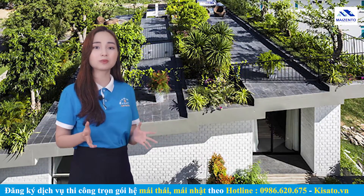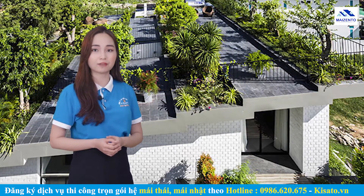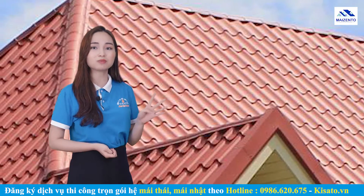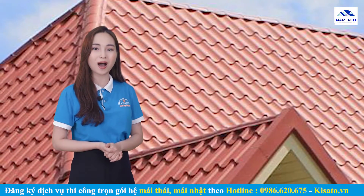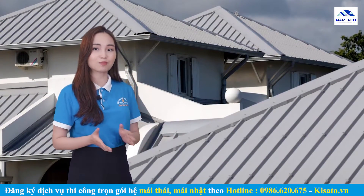Gia chủ cần thực hiện giải pháp trồng cây xanh trước mùa nóng và mùa mưa bão ít nhất 1 tháng để cây có thời gian phát triển, và cần chọn các loại cỏ cây dễ trồng. Ngoài ra, việc trồng cây trên mái tôn có thể ảnh hưởng đến tuổi thọ của mái tôn, nên cần cân nhắc trước khi chọn giải pháp này. Myzento vừa chia sẻ 4 giải pháp chống ồn cho mái tôn vào mùa mưa hiệu quả, hy vọng những thông tin này đã giúp ích cho quý vị trong việc sử dụng mái tôn.